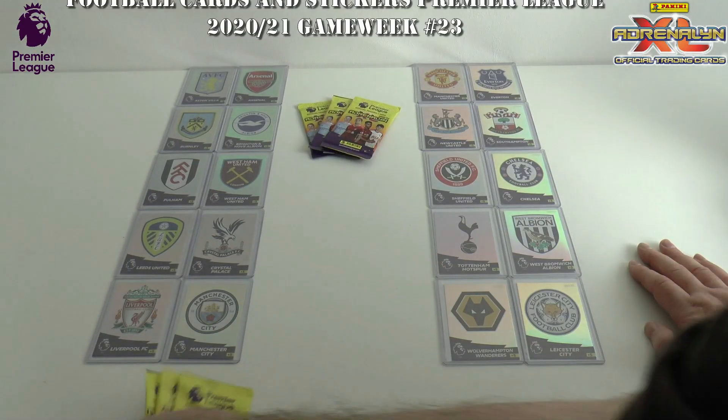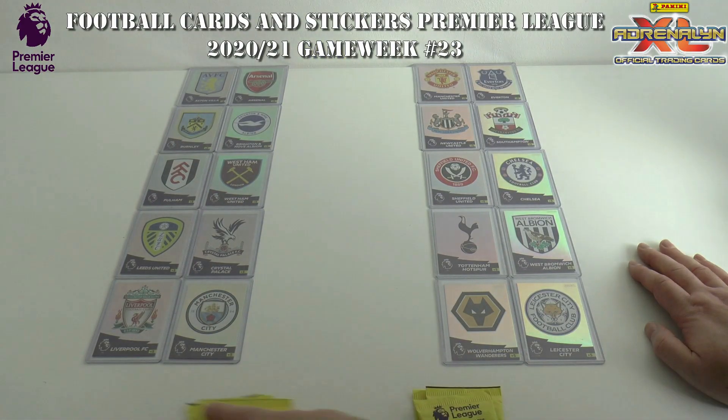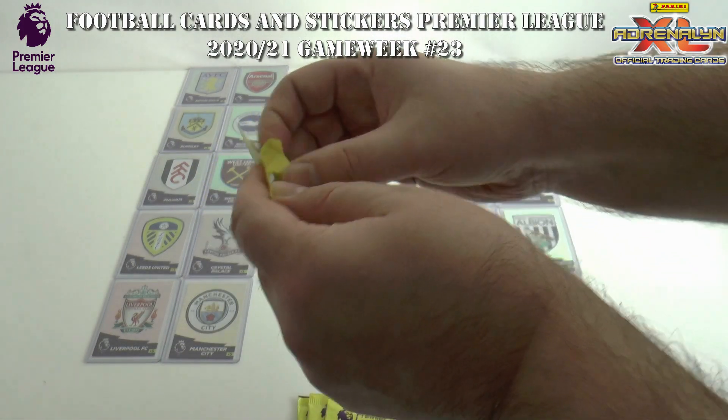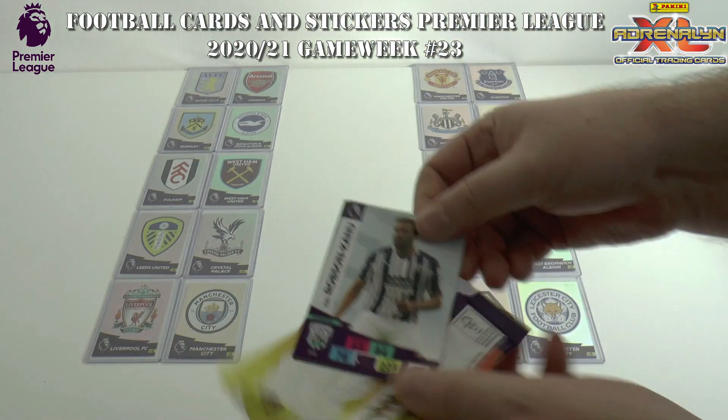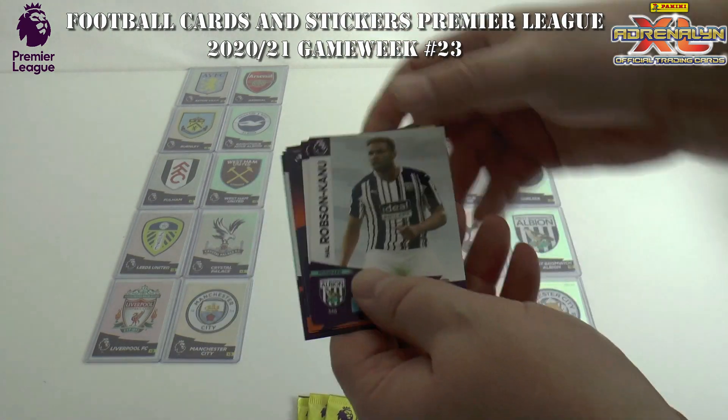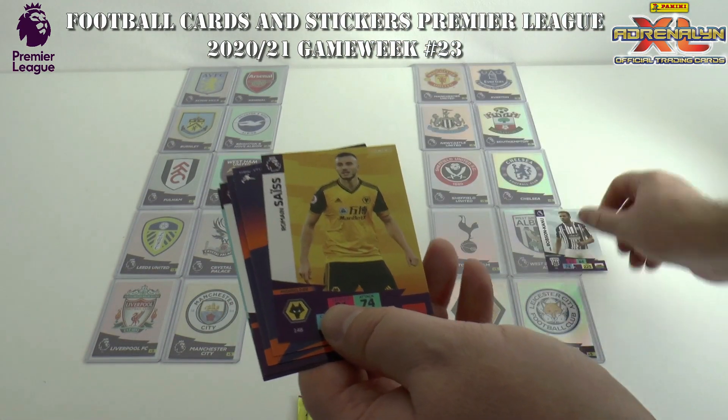Let's get game week 23 underway — three packs for the first half, three packs for the second half. Who's going to grab the first goal? It goes to West Bromwich Albion away at Spurs, as Hal Robson-Kanu has given them the lead.